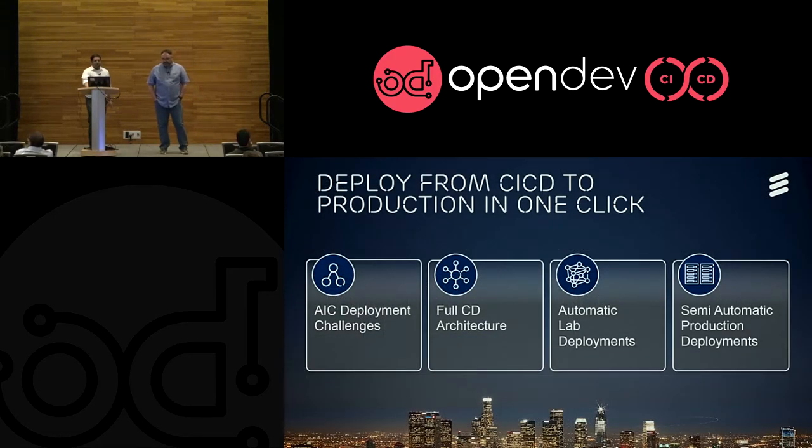So the agenda today: we're going to try to explain the challenges we had. We will go through what we call the full CD architecture, which is an automatic way of deploying. And then we're going to see how we used it in the lab to automatically deploy from scratch, and how we have a semi-automatic deployment in production.